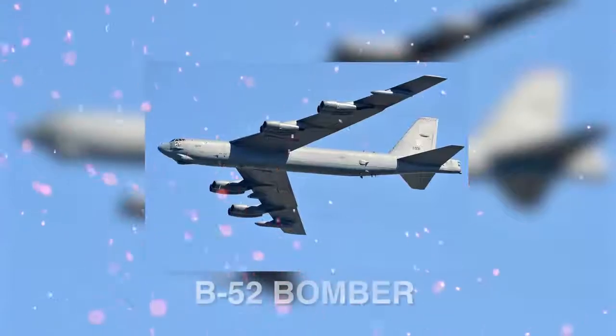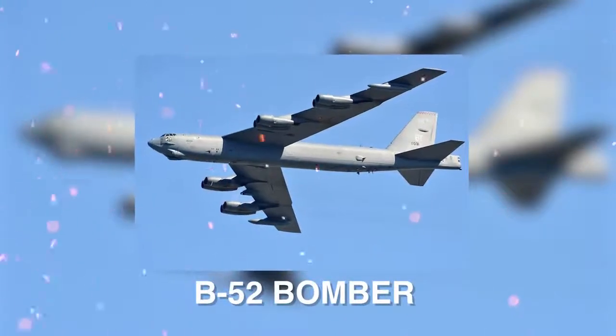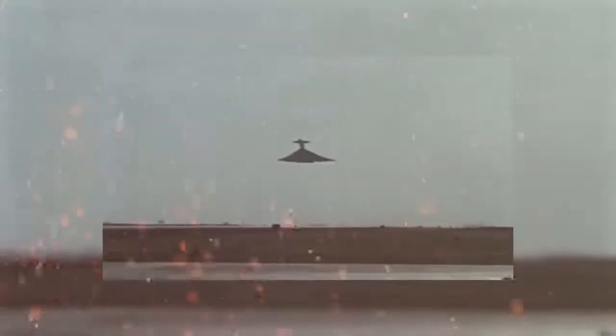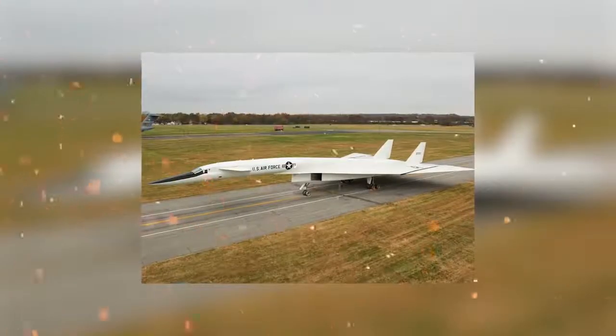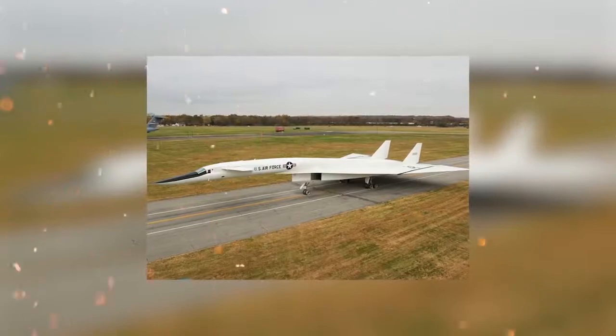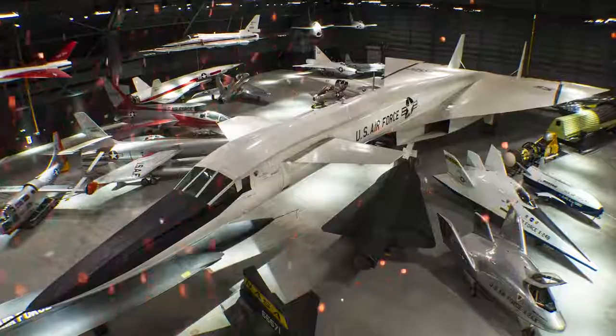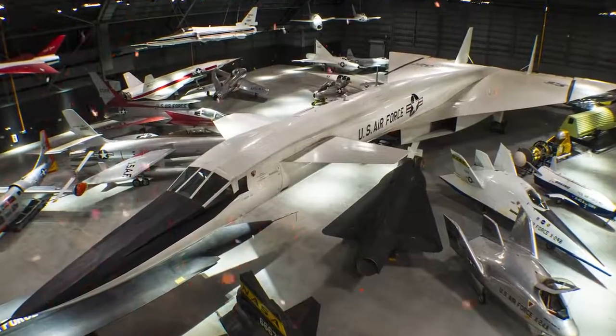Therefore, missions were flown at low-level altitudes which offered no advantage over the B-52 bomber it was supposed to replace, and the project was scrapped. Only two of these $750 million aircraft were produced, with one that crashed after colliding with a smaller aircraft. The last remaining Valkyrie bomber is in the National Museum of the United States Air Force near Dayton, Ohio.